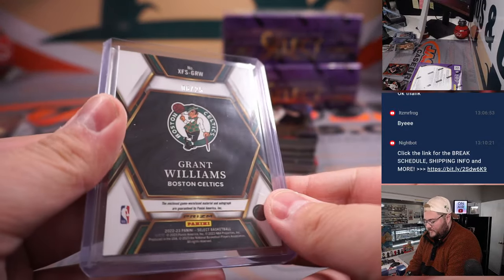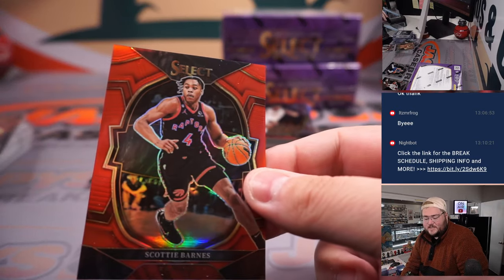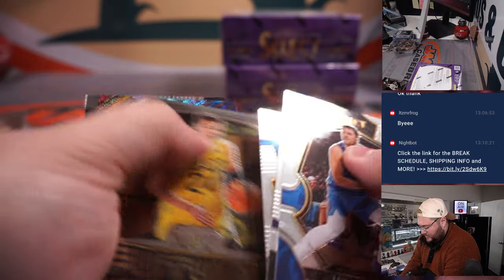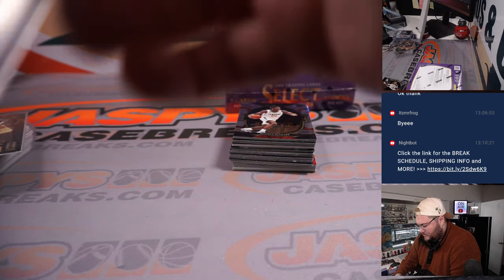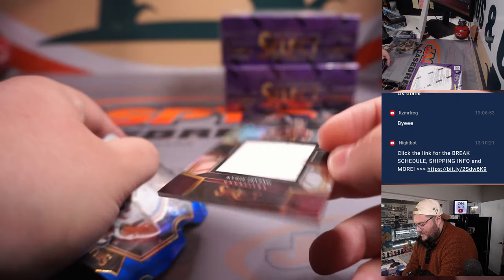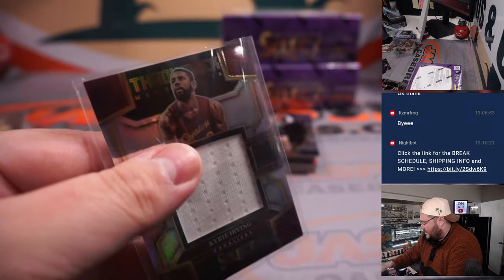Grant Williams, six out of 25. Second year red Scotty Barnes for the Raptors and Jackson. 199 out of 199 — a little bookend, eBay 101 right there. Jake Laravia. Cleveland Kyrie — I think all of these jumbos throwbacks are game used as well. Game used on the Kyrie Irving patch, Cleveland Cavaliers edition. That's going to go to Ryan.